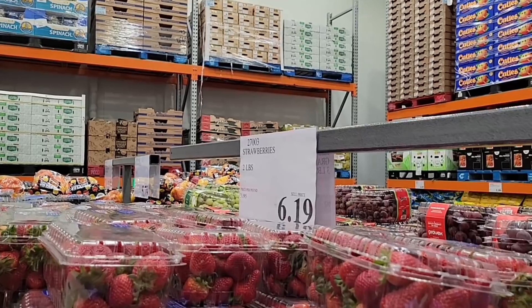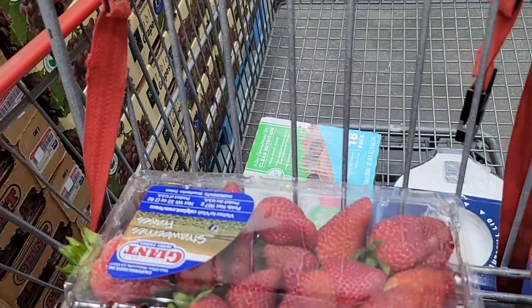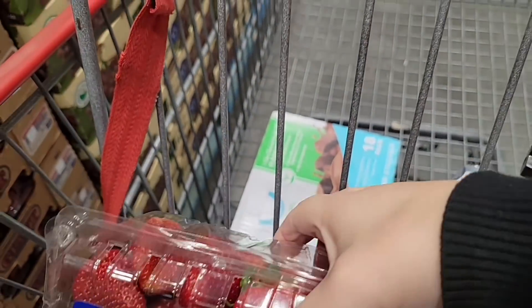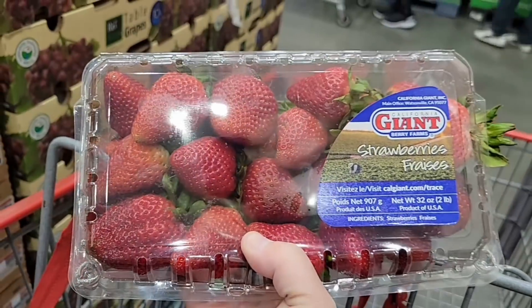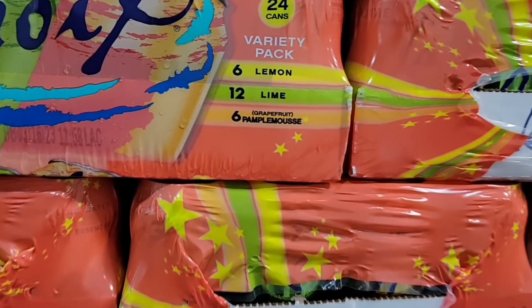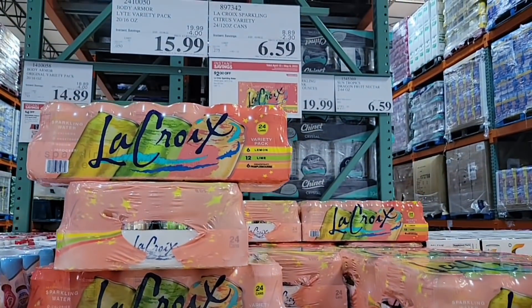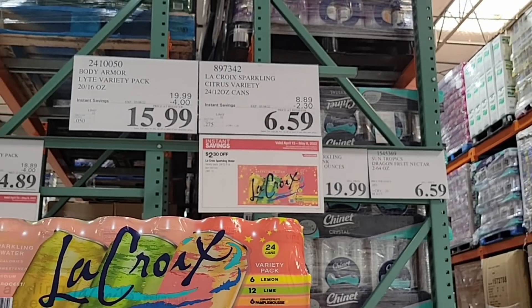Strawberries are $6.19 for two pounds — I had to grab some. I'm going to chop these up and put them with a little pound cake. The La Croix variety pack is $6.59 — you get six lime, six grapefruit, and six lemon. That's 24 cans, which is actually a really good deal.